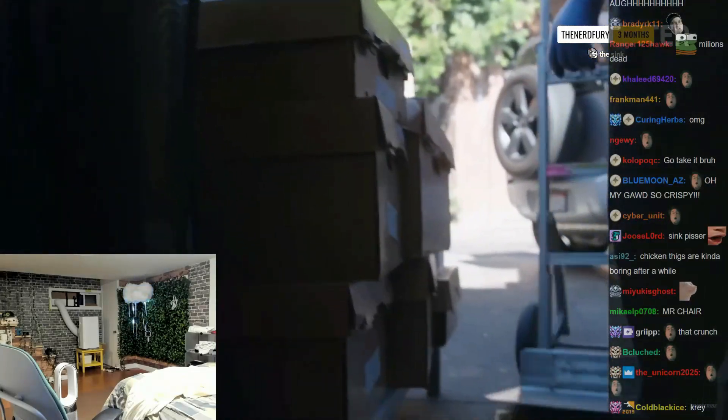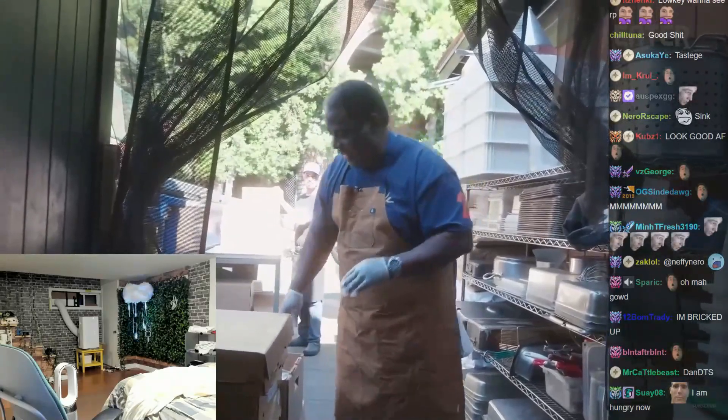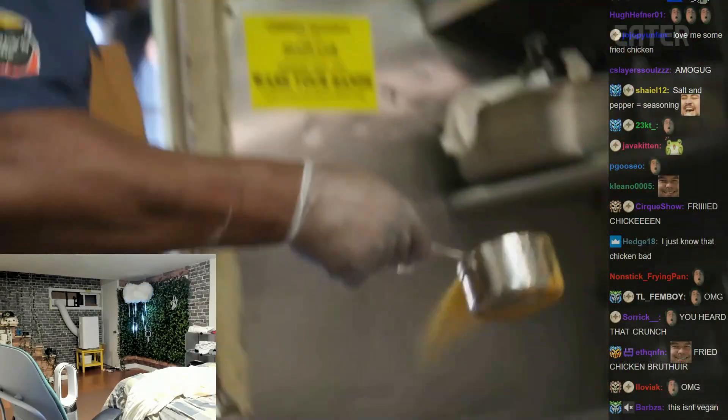We just pulled in a delivery of chicken and we want to right away get this chicken marinated. That's one of our secret marinating — this is a one and a half size cup of marinade.